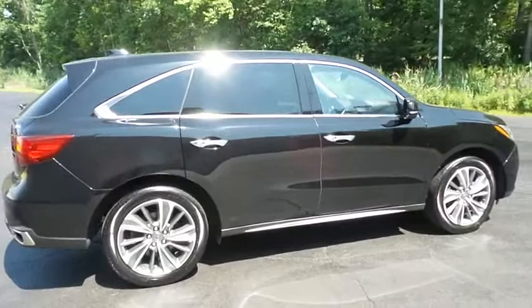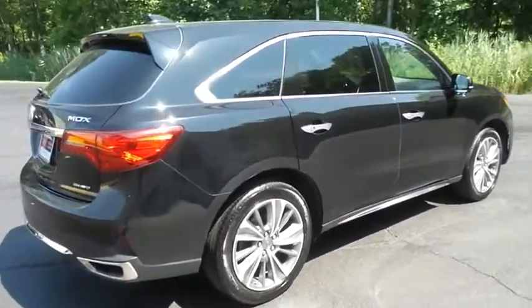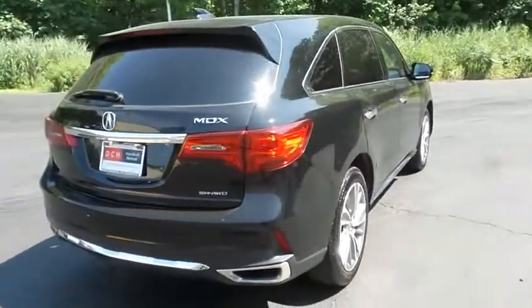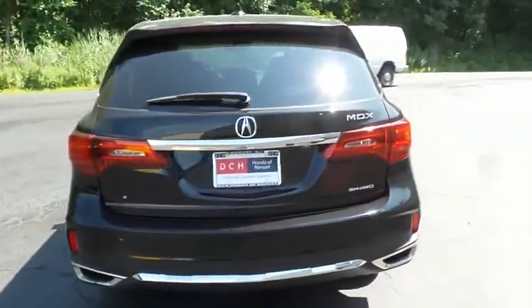Safety features include blind spot monitor, lane departure warning, Acura sensing collision prevention, ABS brakes, four-wheel disc brakes, brake assist, traction control, and front side and overhead airbags.